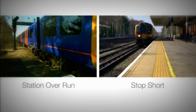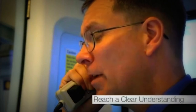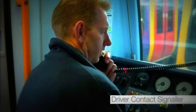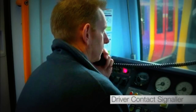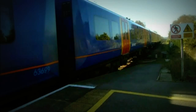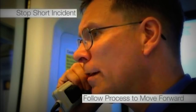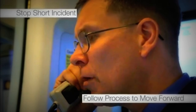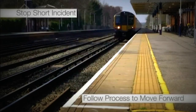If an overrun or stop-short incident was to occur, the doors must not be released. The guard and the driver must reach a clear understanding about how the incident should be dealt with. The driver must contact the signaller and carry out the instruction as per the rule book. For a stop-short incident, communicate with the driver: 'So you will draw forward to the correct stop mark and I will then release the doors once I have checked the train is fully accommodated.' 'Understood, driver, guard.' Arrange for the train to be moved forward into the platform to allow correct door release to take place.